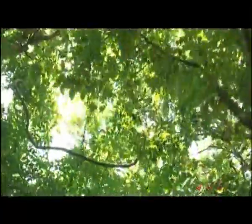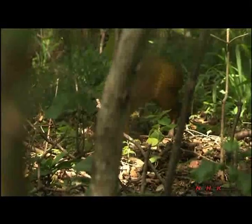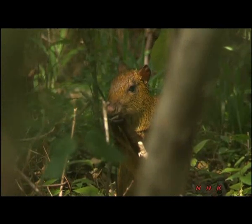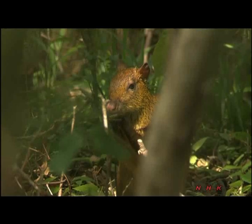More than two decades have passed since a conservation and forest reclamation project began here. The forest became greener and numerous animal species have since returned. Agutis store surplus nuts by burying them underground. Forgotten nuts sprout later and new trees grow.